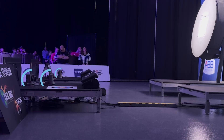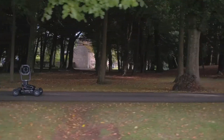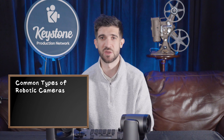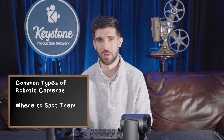Today, robotic cameras come in many forms, from PTZ cameras mounted in event venues and studios, to drones capturing cinematic overhead shots, to roving camera rigs, and even spider cams flying above the football field. Robotics have become an essential part of how television is made, especially in live sports and entertainment. Today, we are going to break down the most common types of robotic cameras you'll see on TV and where you'll spot them during a live production.